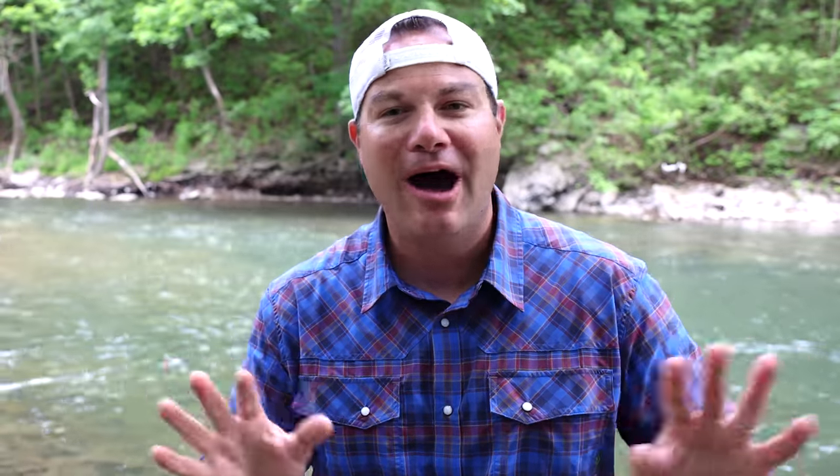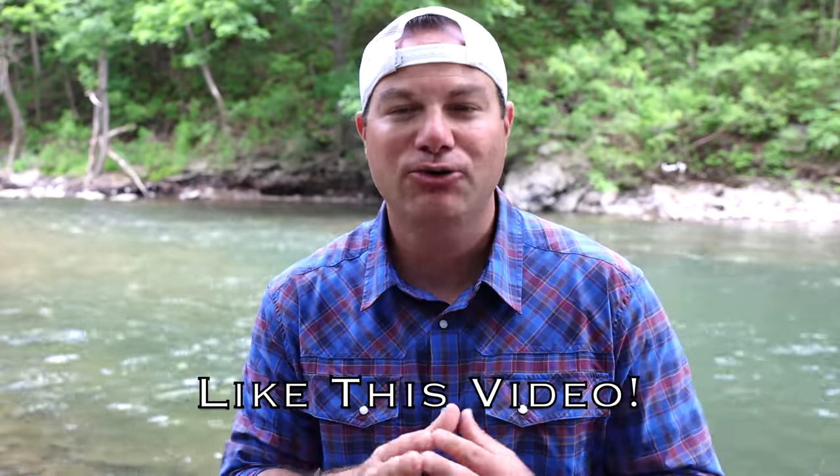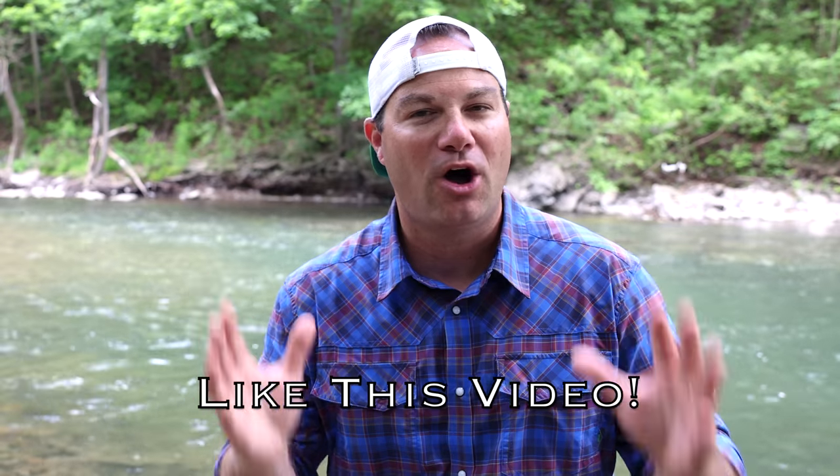Before I drop the number one thing you don't need, please pause and like this video. I truly appreciate all of the support. Thanks for all of you who are following me, especially on Instagram, Facebook, and all those wonderful social media platforms.